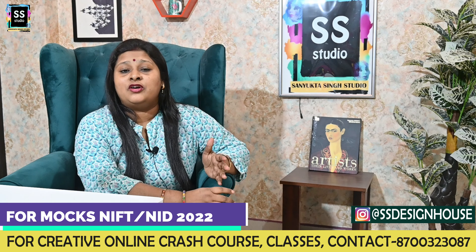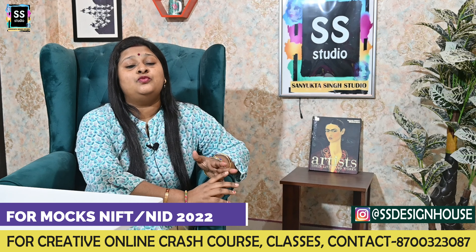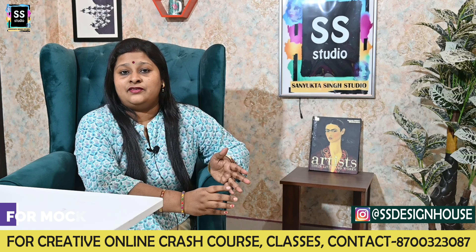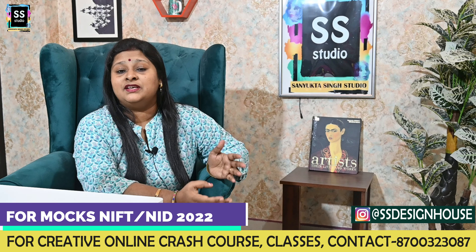You also get 5 mock test papers to solve. So this book is going to be very helpful for upcoming aspirants of NID and NIFT — not only for 2021 or 2022 but for the upcoming years too.